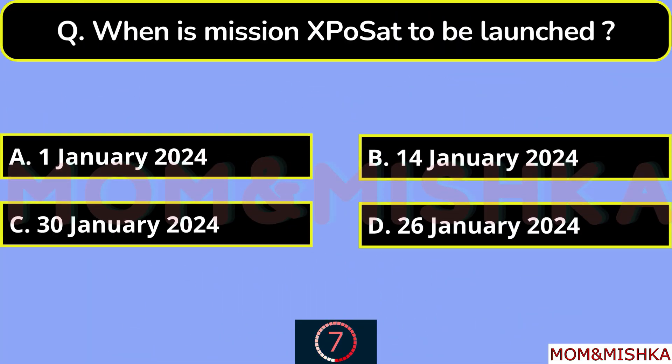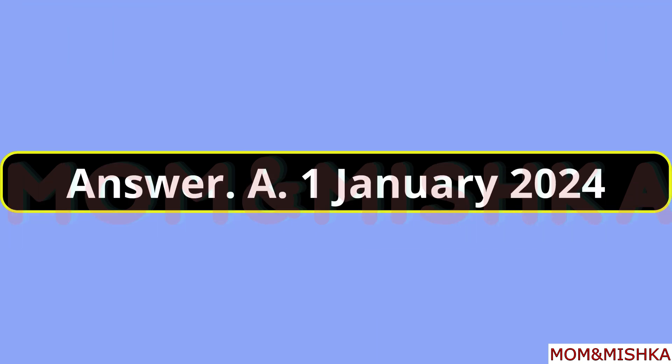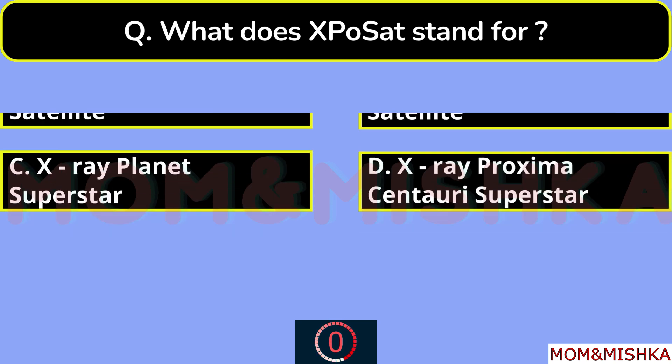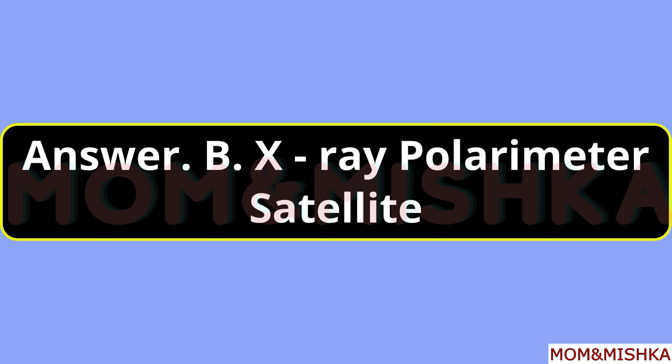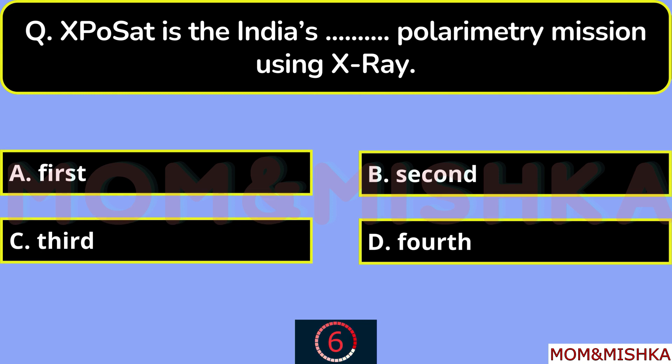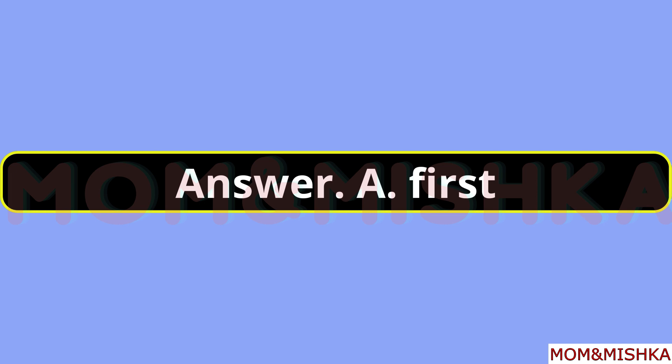When is mission XPoSat to be launched? On 1st January 2024, option A. What does XPoSat stand for? It stands for X-ray Polarimeter Satellite, option B. XPoSat is India's blank Polarimeter mission using X-ray — First, option A.